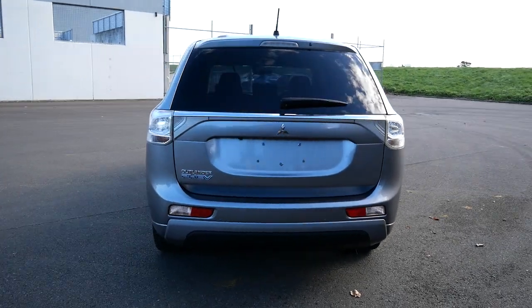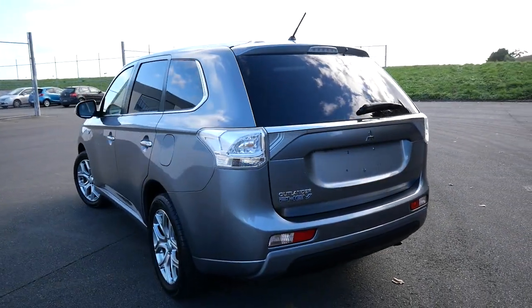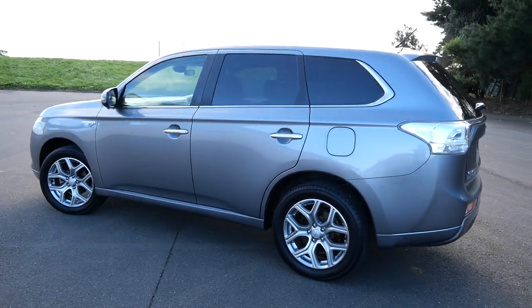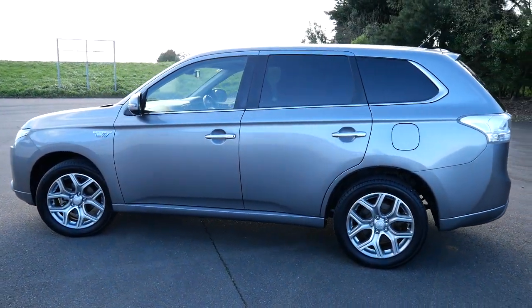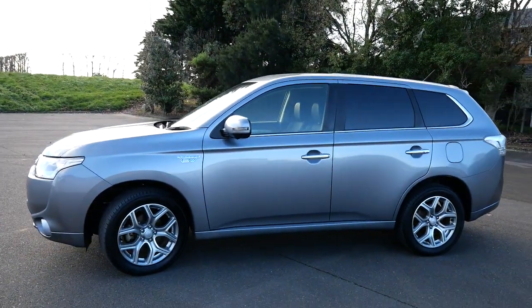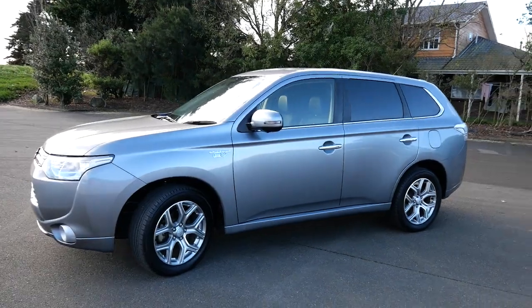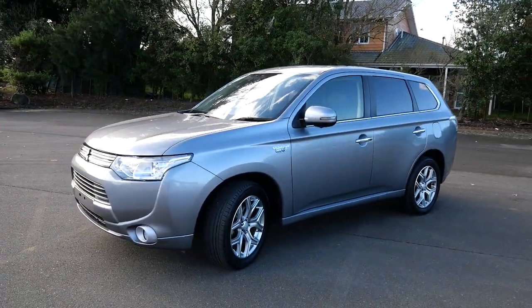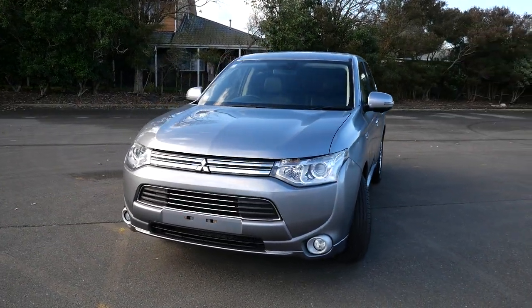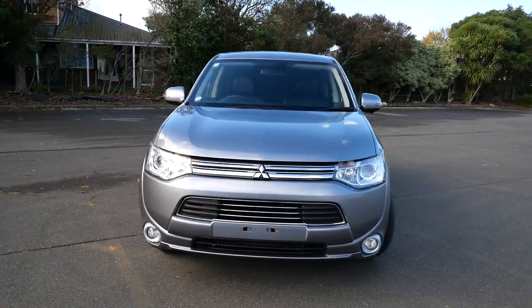This one has a state of health of the battery of 94.5%, and it's had a new battery that was manufactured in March 2020, fitted to it in Japan before it came to New Zealand. So this is a great bargain — it's $18,000 for a new battery, and this one's already had a new battery installed at 94.5% state of health.